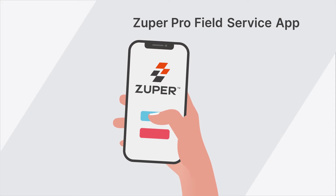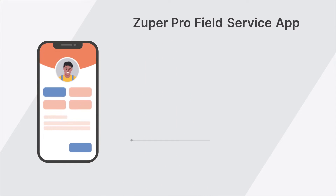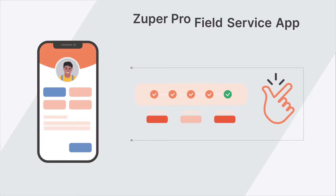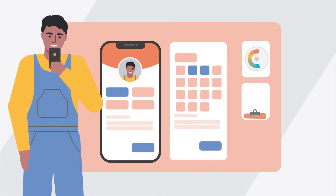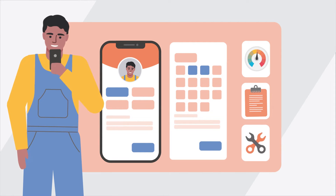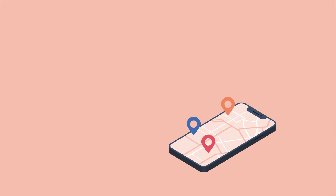But with the Zuper Pro app, you have all you need and much more. As an intuitive and easy-to-use mobile app for everyone, including non-technical staff, it is designed to improve your field service technicians' experience by arming them with the digital tools they need to show up prepared at a job site.